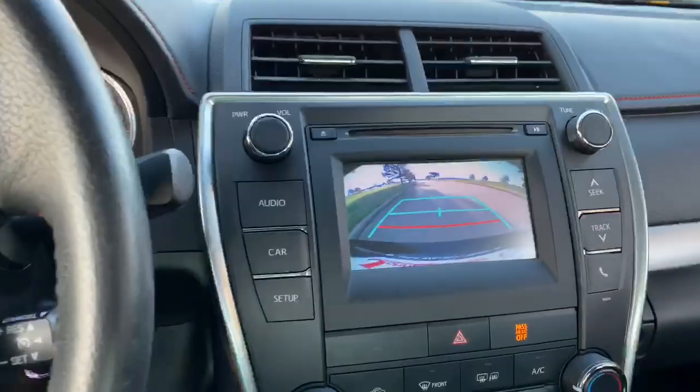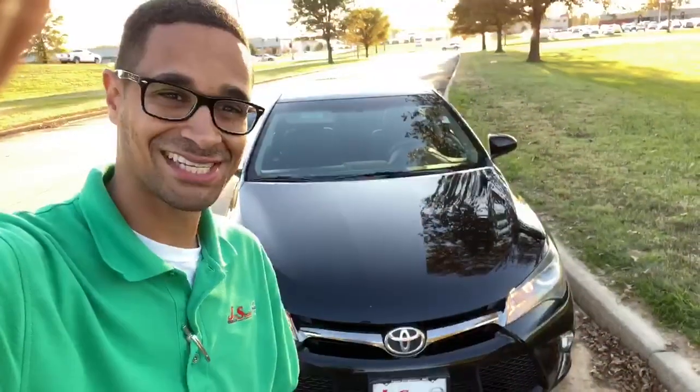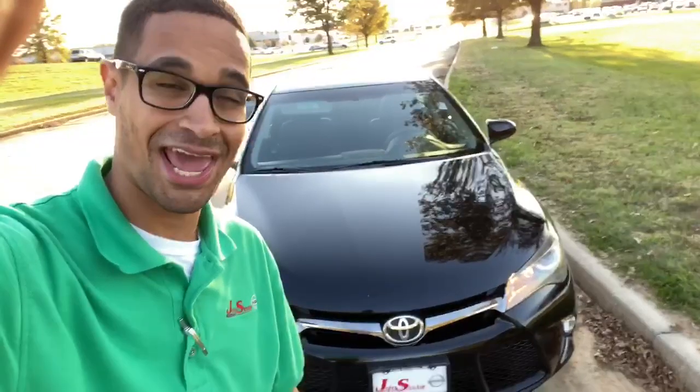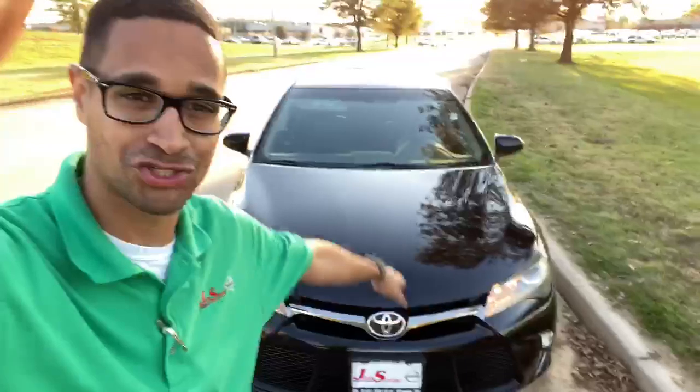This is also equipped with your backup camera and your Bluetooth audio. This Camry has less than 30,000 miles on it and comes with a lifetime powertrain warranty — that's coverage on your engine and transmission as long as you own the car.